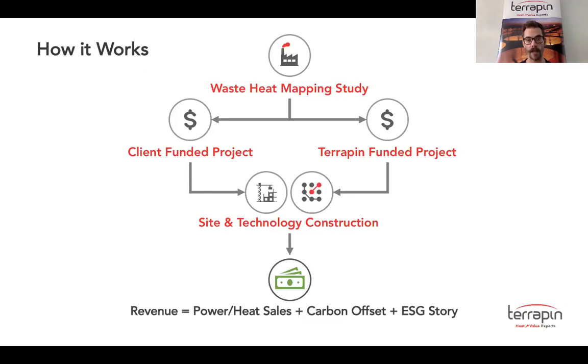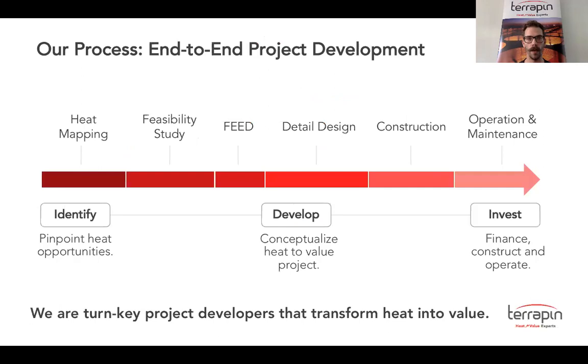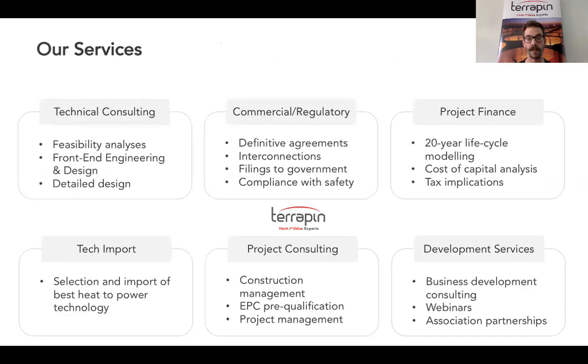There's also value in the carbon offsets that are generated from Terrapin projects and the environmental, social, and governance story. Whether client-led or Terrapin-led, Terrapin is able to develop end-to-end turnkey heat-to-value projects, or Terrapin is able to participate in any portion of this process that you see on the screen here. As a vertically integrated developer, we also need to bring a lot of diverse services to the table to help support our clients. Terrapin has a lot of experience with private and public entities doing a lot of different consulting, as you can see on the screen here.